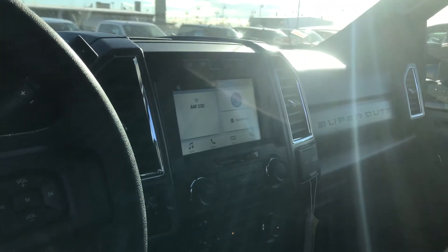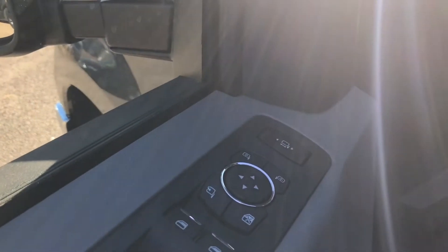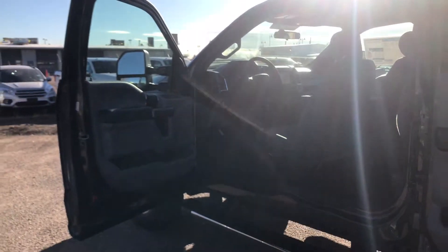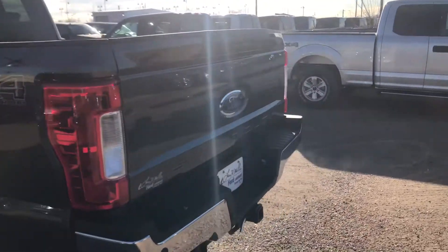This one does come with SYNC 3, so you get the bigger screen there. Four wheel drive. This model also has power folding mirrors, power extending mirrors as well. Backup camera and backup sensors.